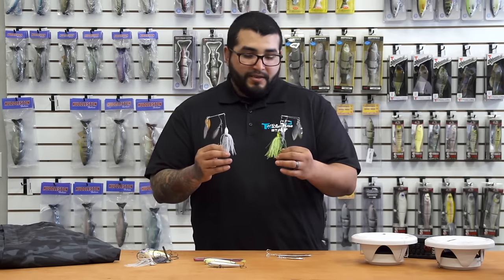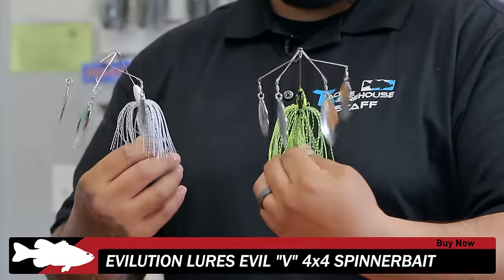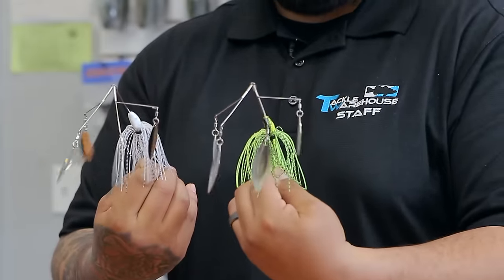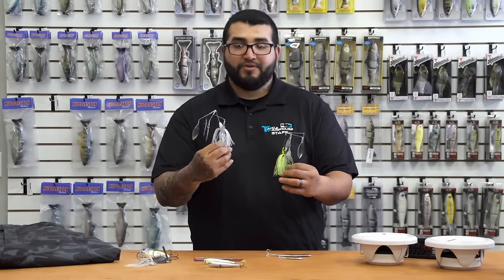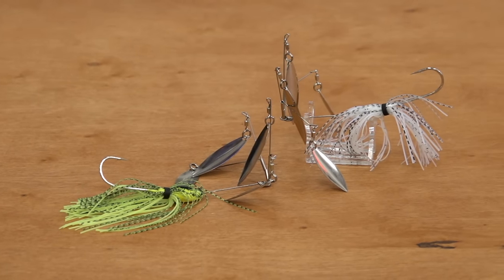Next one we've got for you guys is the Evolution Lures Evil V 4x4. This guy utilizes a four-blade system as opposed to the six-blade like the original one you guys saw from us a while back. Same awesome colors — when fish are on bait balls, you want to throw a blade bait, throw this thing around and you guys will get some hogs on it.